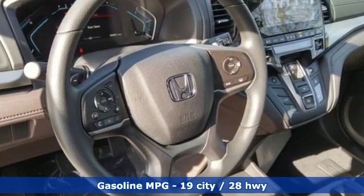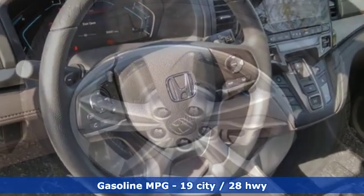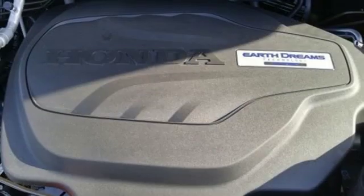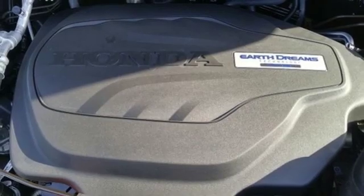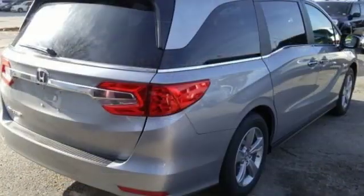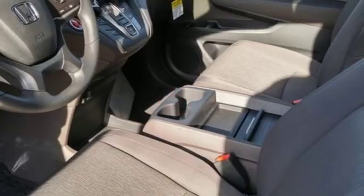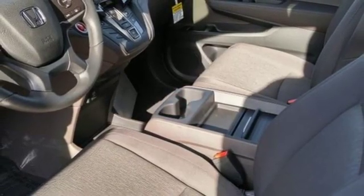Power heated mirrors, dual zone climate control, streaming audio, external memory control, doors and push button start proximity key, front heated bucket seats, V6 engine, active grill shutters, and automatic transmission.